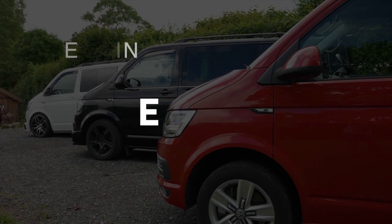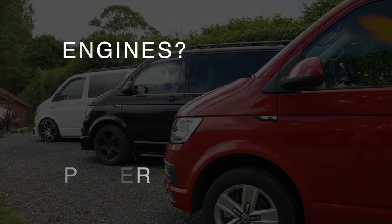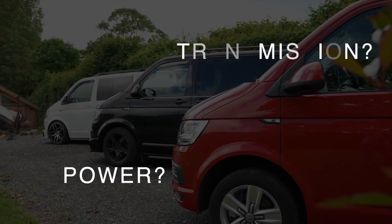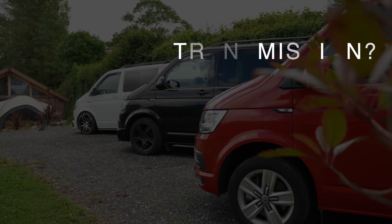Good afternoon guys and welcome back. Today we need to be finding out about engines and transmissions and two-wheel drive and four-wheel drive. So over to Dean, let's find out a bit more.